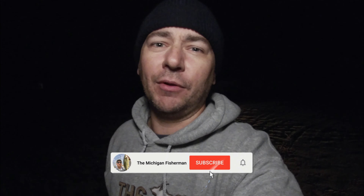Hey guys, welcome back to the Michigan Fisherman. Do you enjoy fishing? Do you want to catch even more fish than you already are? Click on the subscribe button below — I'll show you all the baits I use and all the techniques I use every time I go out fishing.